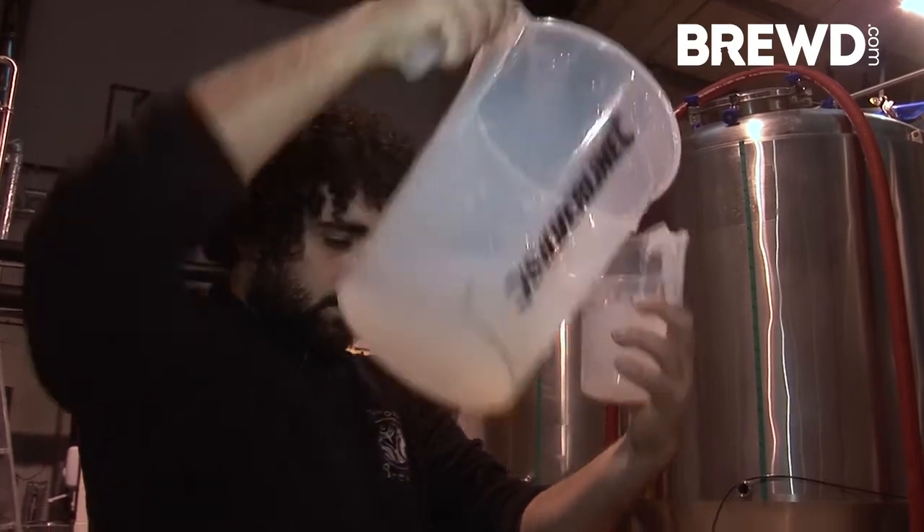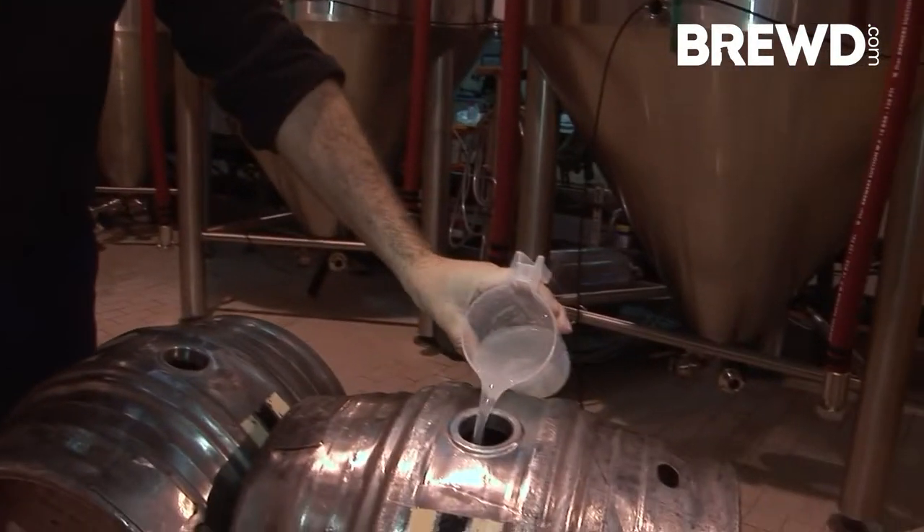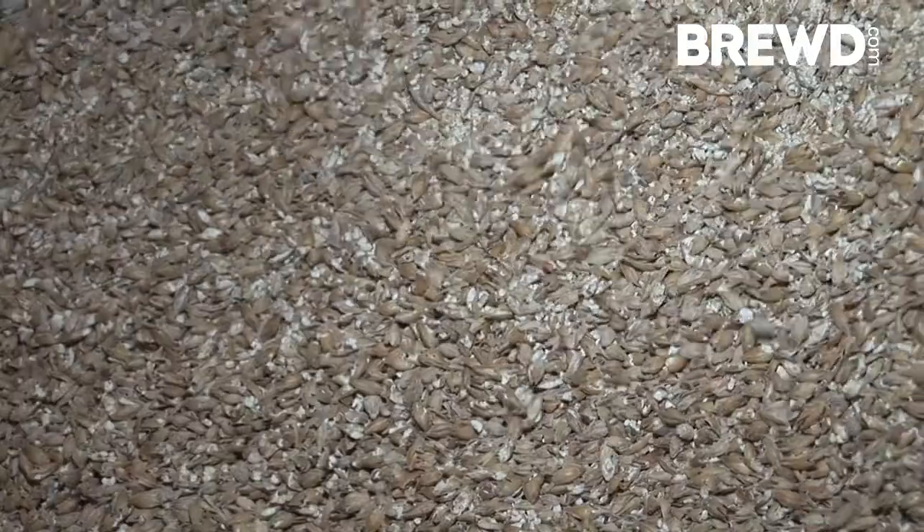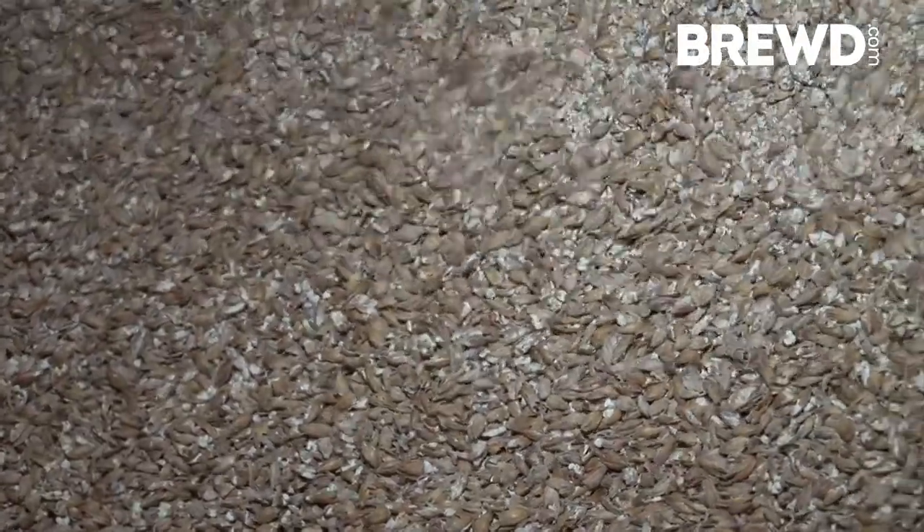The Cheshire side of it really comes back from our location and also our use of a unique, traditional, historic Cheshire yeast. It's becoming increasingly popular for smaller breweries to be using their own yeast — it's something that we picked up on before the brewery was established.